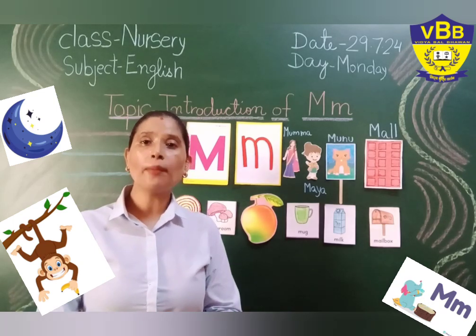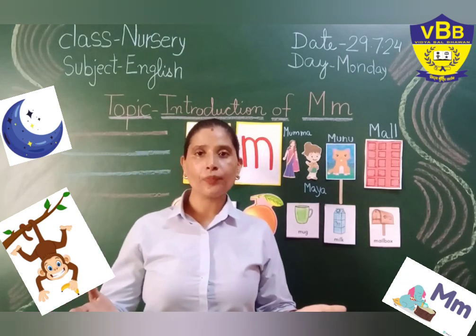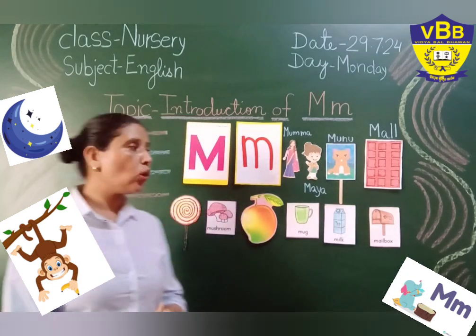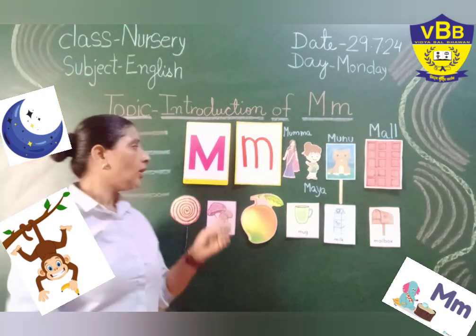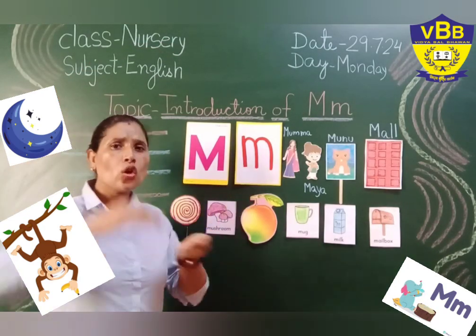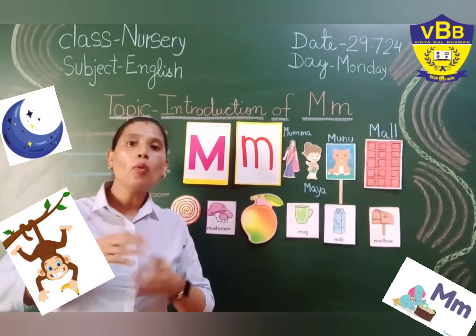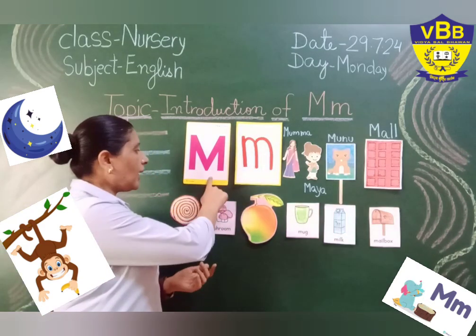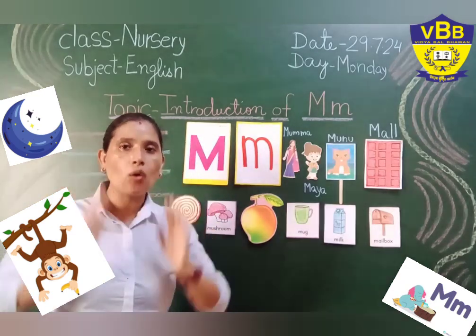So now I am going to tell you how to write letter M. So my little tiny toes, this is big M. This is big M. And this is small M. This is small M. And both the big M and small M give us the same sound, M.